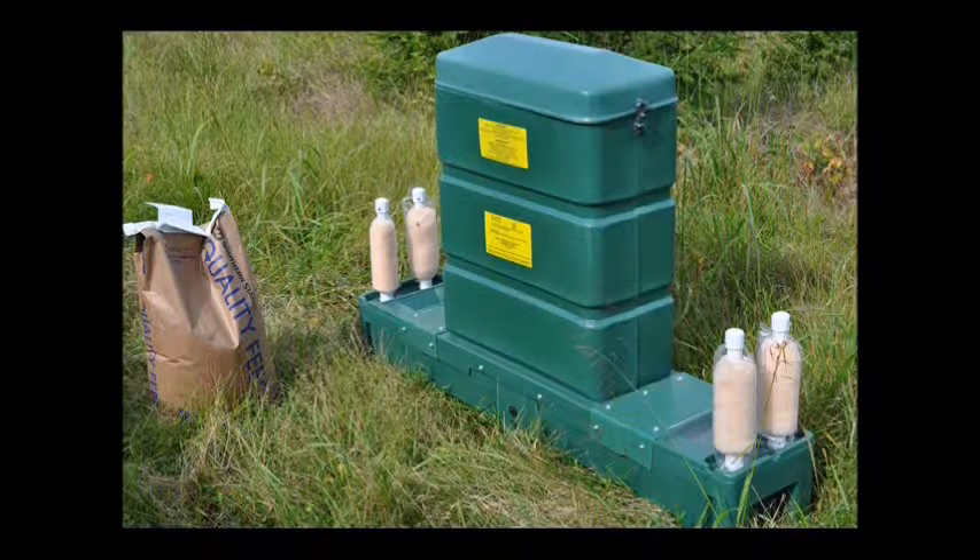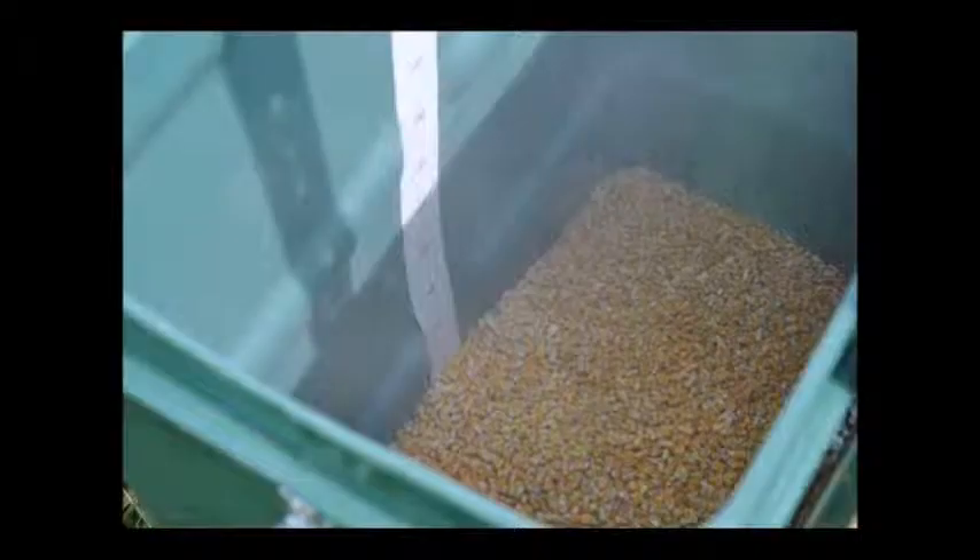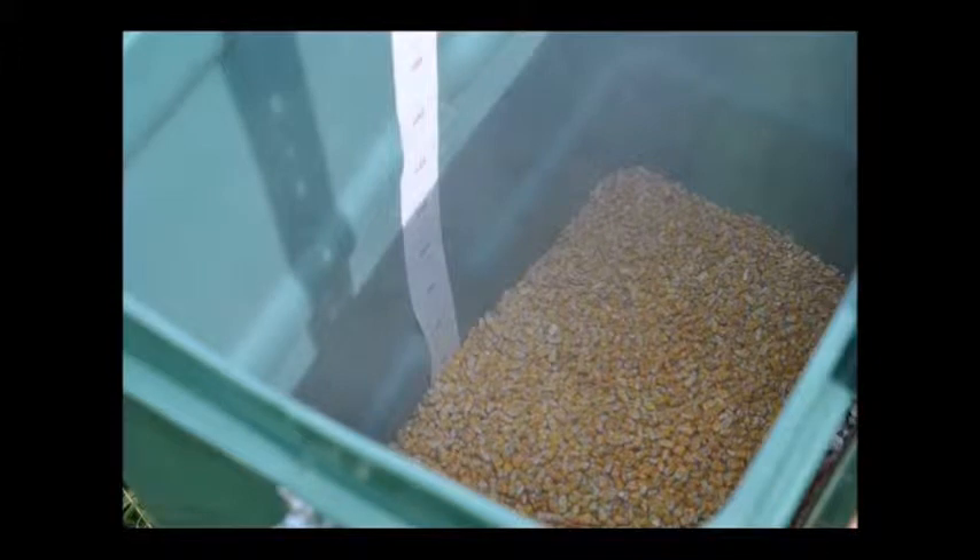This feeder uses only — and I repeat, only — whole clean corn. The deer will only eat about one and a half pounds of whole clean corn per deer per day, so it's not that much to feed and treat these deer.